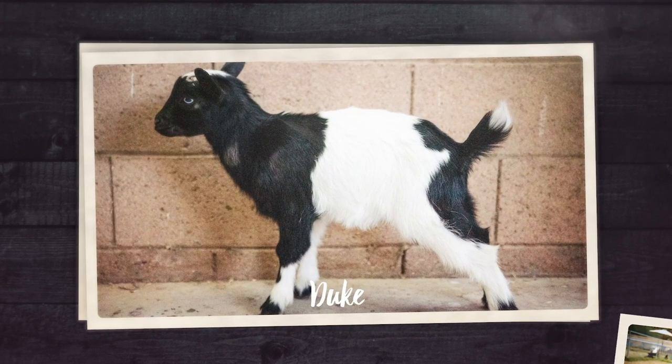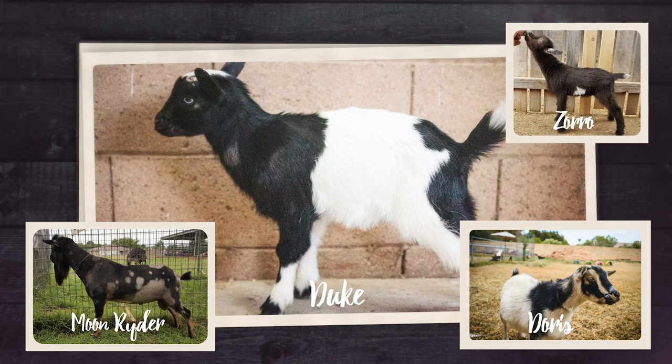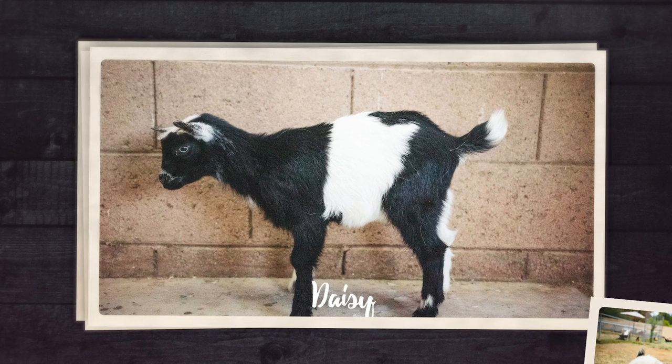Next up is Duke - his mom is Doris and his dad is Moonrider. We don't normally keep any of the bucklings, but we're considering keeping one of the boys as a wether and companion for Zorro. Duke is Kevin's favorite and he's slowly becoming one of my favorites too. He's got some cool coloring. When it comes to keeping a wether - a castrated male - we're just looking for personality: agreeable, friendly, easy to be around, not too mischievous.